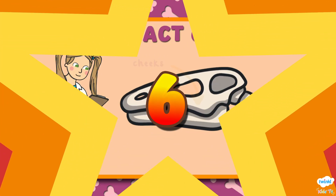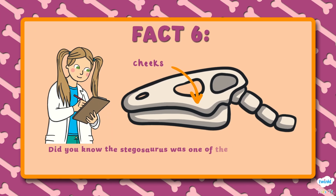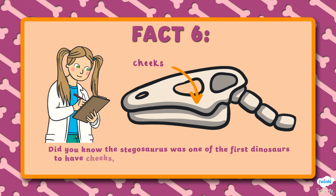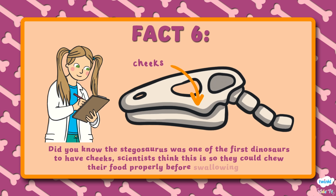Number 6. Did you know the Stegosaurus was one of the first dinosaurs to have cheeks? Scientists think this is so they could chew their food properly before swallowing it.